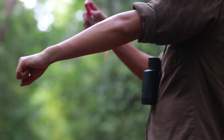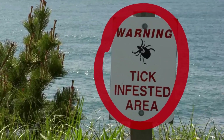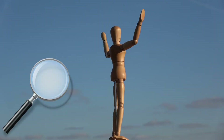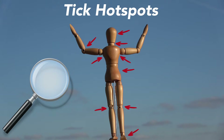Tick repellents such as DEET or Picaridin are very effective in reducing exposure to ticks. Be aware of the areas that you're traveling in and be very conscious of checking for ticks both during a trip outside and afterwards. Remember to check areas like the nape of the neck, the armpits, and warm hidden areas that ticks like to hide in.